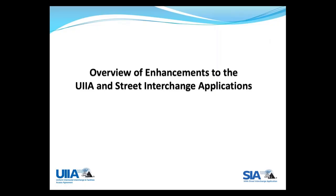Good afternoon, everyone, and welcome to today's session that will overview the new enhancements to both the UIIA and the Street Interchange applications. My name is Debbie Sasko, and I'm the AVP of Information Services at IANA. I also have Stacey Fagan with me today, who is our Program Manager. Let's get started first by giving a brief overview of the new features, and then I'll go into the actual application and take a more detailed look at each functionality.